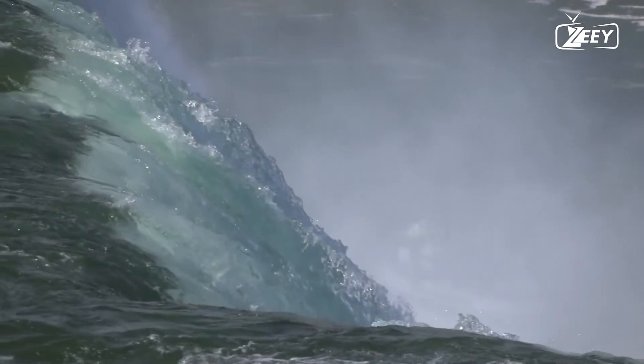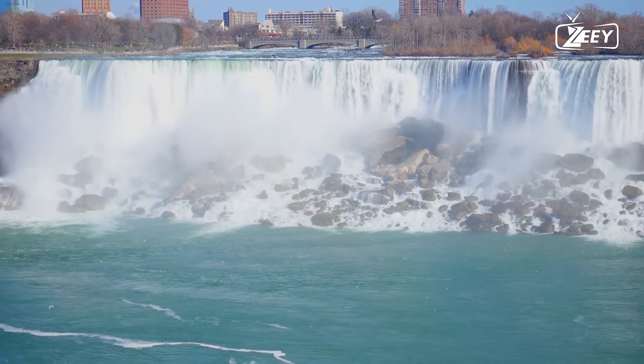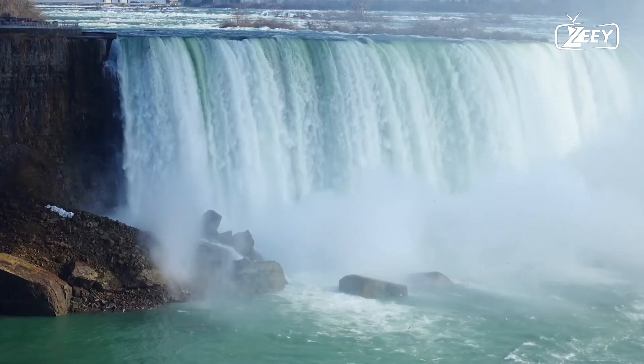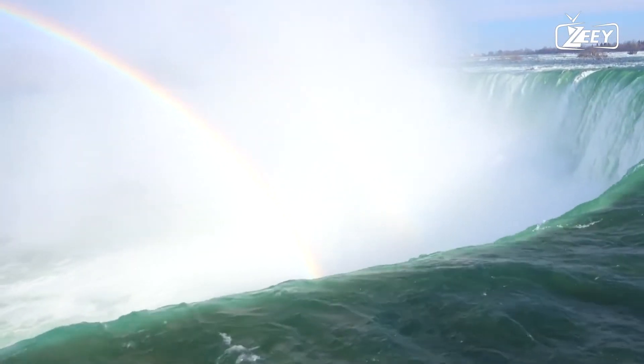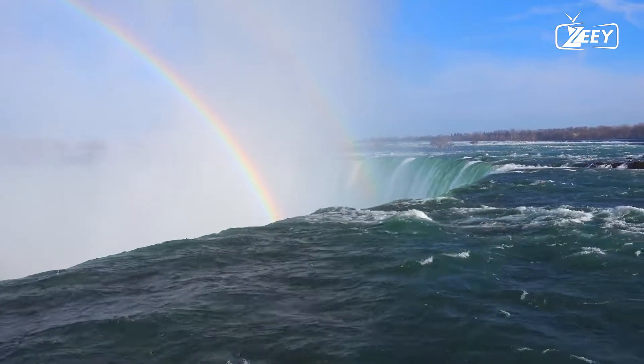Horseshoe Falls was reduced by 400 feet (120 meters), including 100 feet (30 meters) on the Canadian side. The Horseshoe Falls, according to Arthur Ginger Strand, are now totally in Canada. According to some sources, most of Horseshoe Falls is in Canada.